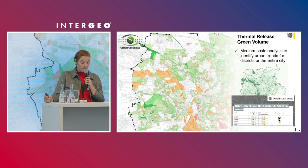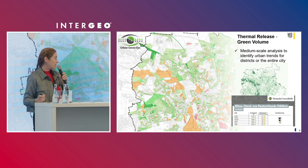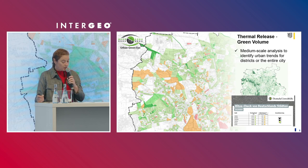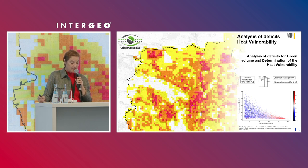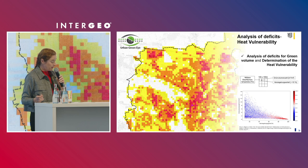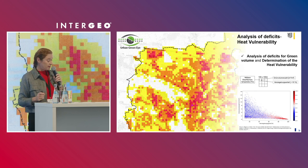The green value can also be aggregated into different areas — for example, on statistical blocks as shown here in the map, or across the entire city. The Deutsche Umwelthilfe included the data on the green value for German cities in the heat check, making it possible to compare cities across Germany and document changes in the future. As in the heat check, the deficit analysis in the Urban Green Eye project also involves analyzing deficits in green infrastructure. Surface temperature, canopy cover percentage, and green volume are evaluated together, with the aim of including vulnerable population groups in the analysis to identify particularly sensitive areas.